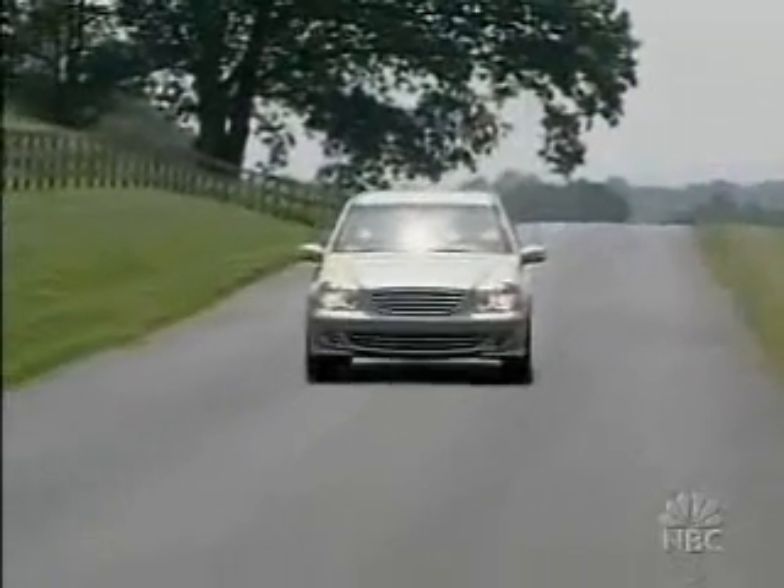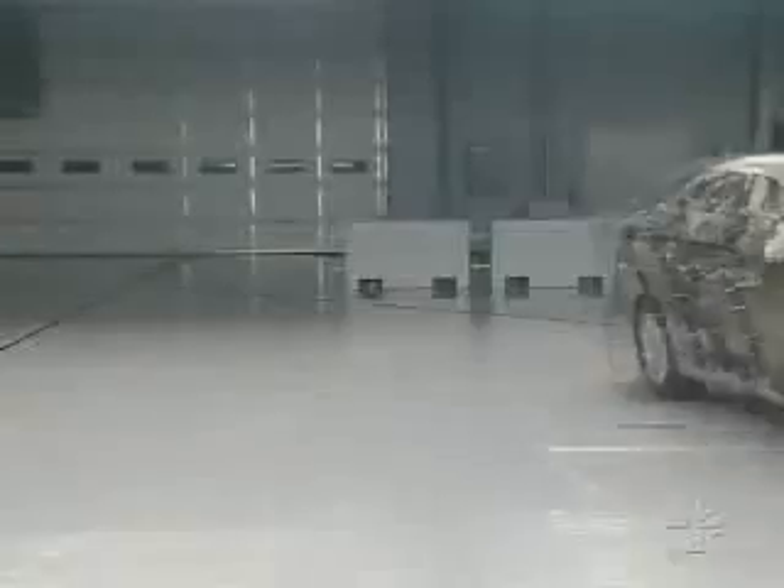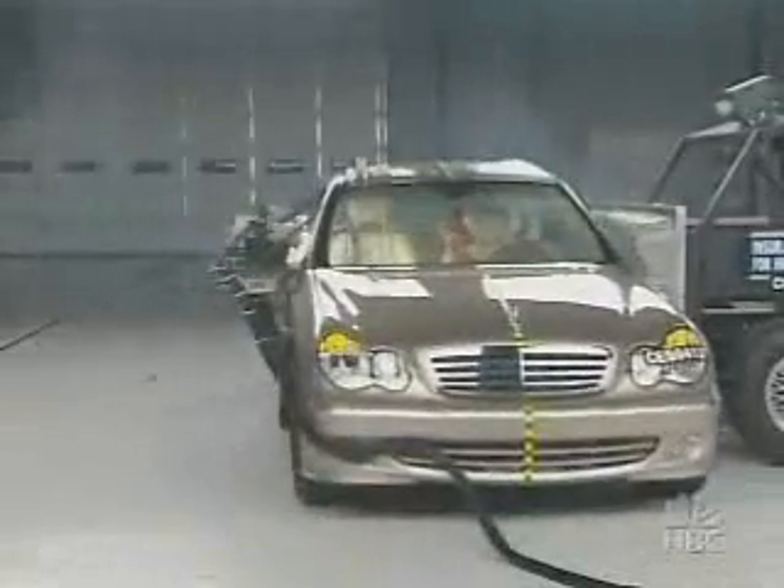Now the $37,000 2005 Mercedes C240. The armrests and other features on the inside of the door get driven in to the occupant. Even with the possibility of broken ribs, a driver would likely survive the crash. So the C-Class also gets an acceptable.